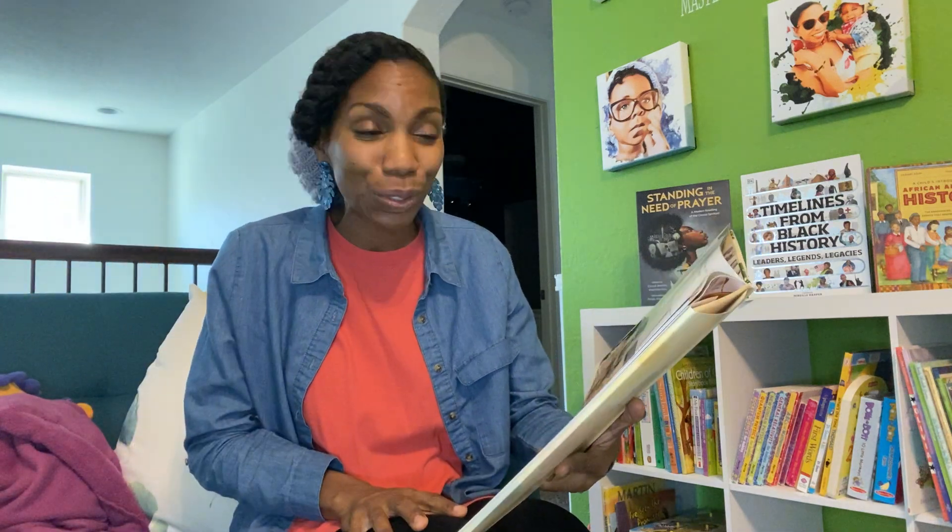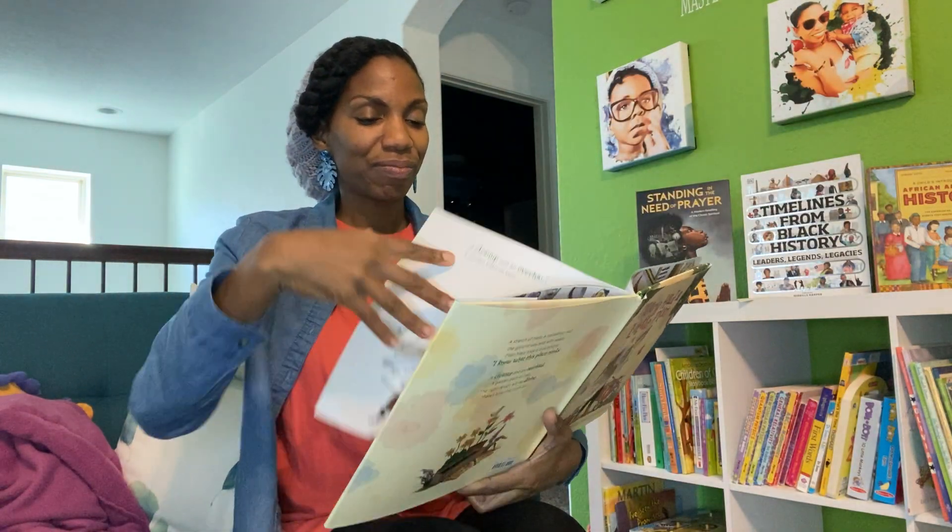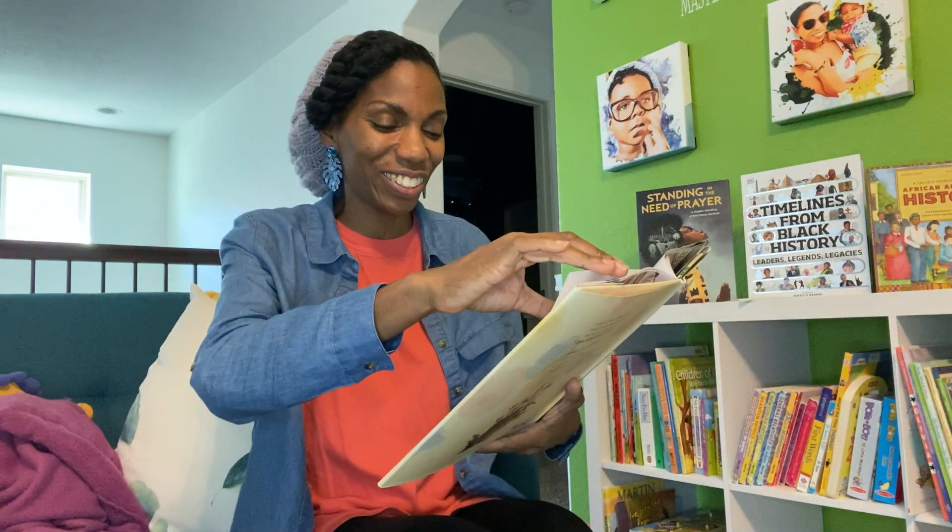A stretch of mess, a marked-up wall, the ground was wild with weeds. Then Mary took a look around. 'I know what this place needs. A clean-up and an overhaul, a garden path or two. The right design will be divine. There's tons that I can do.'